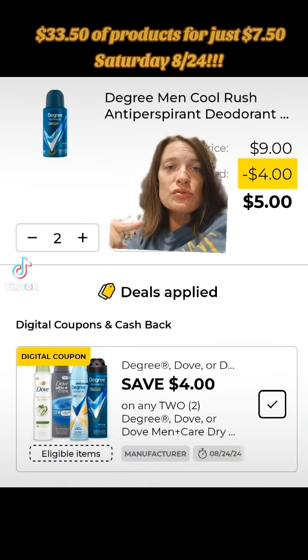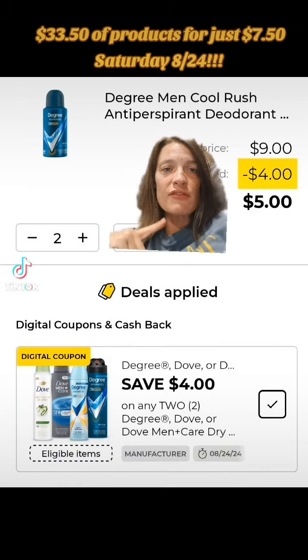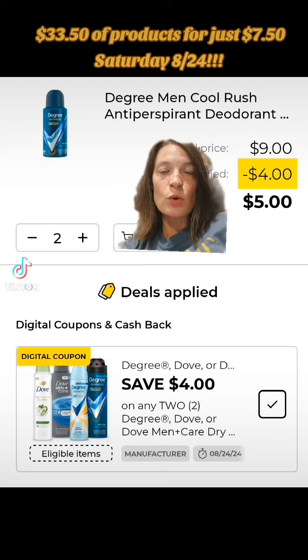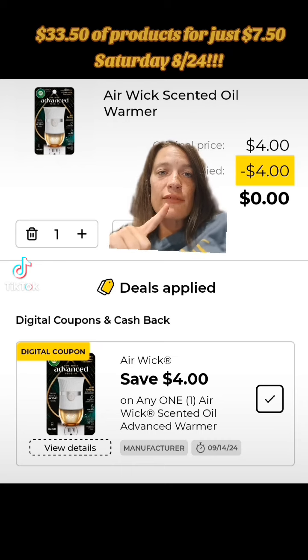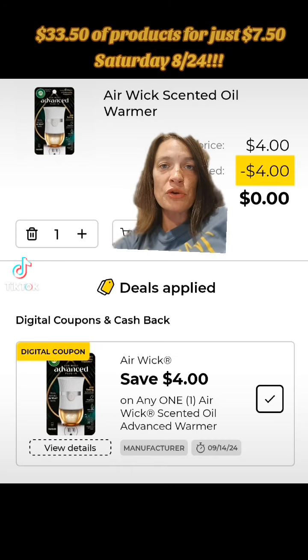Next we're going to get two of the Degree, the small ones priced at $4.50. Grab two of those and clip this $4 off of two digital coupon. And finally grab one of the Airwave Warmers priced at $4 and clip this $4 off of one digital coupon.